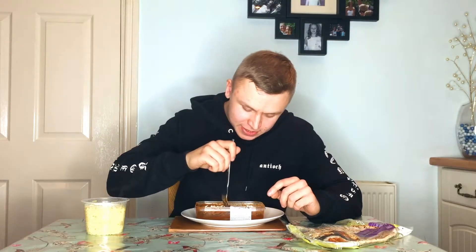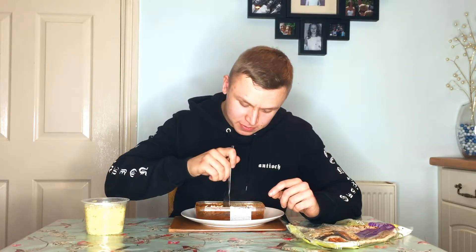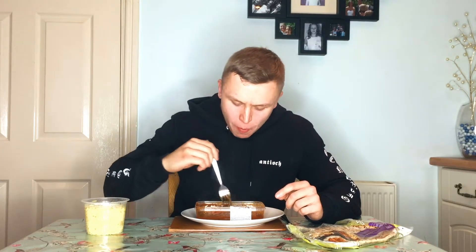He's dying! Right, I've eaten all three of the massive chilies that were in it and it's still not that hot. What is this, Morrison's? This is supposed to be hot!